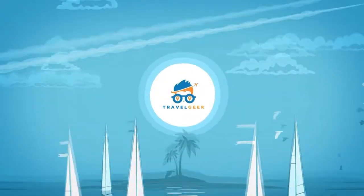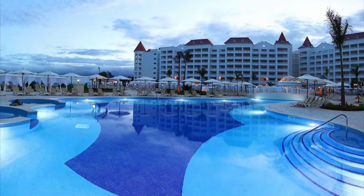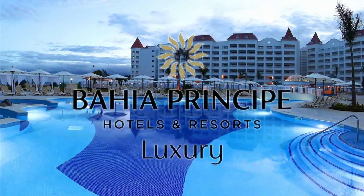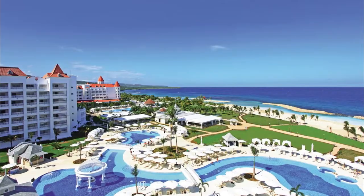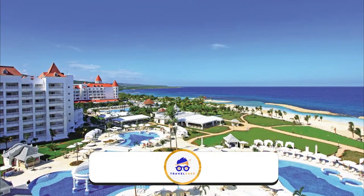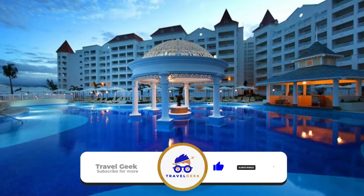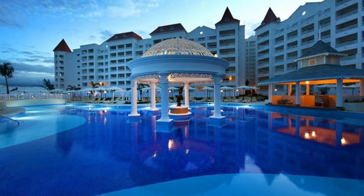Hey there guys, it's me Noah, and welcome back to my channel Travel Geek. In today's video, we are going to take a quick tour of the Bahia Principe Luxury Runaway Bay. Before we go on further, make sure to subscribe to our channel and hit the bell icon for more reviews and vacation suggestions. With that out of the way, let's see what this opulent resort has to offer.